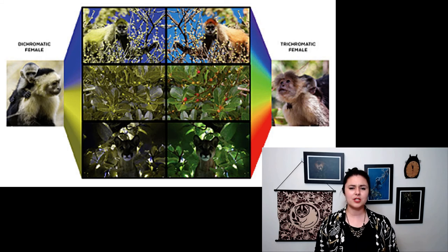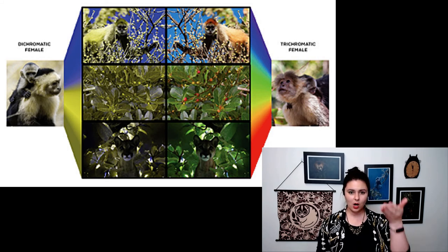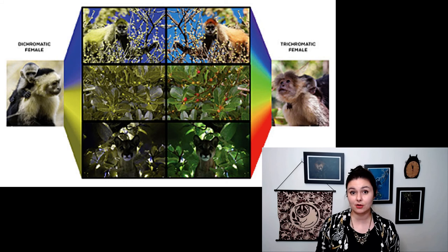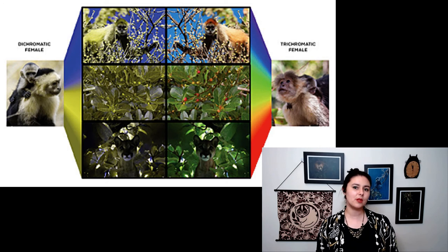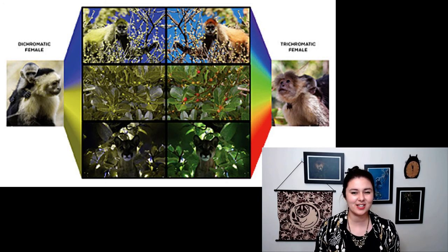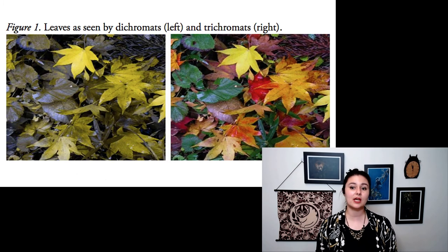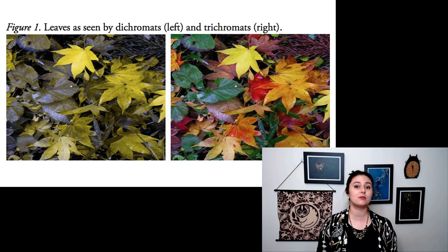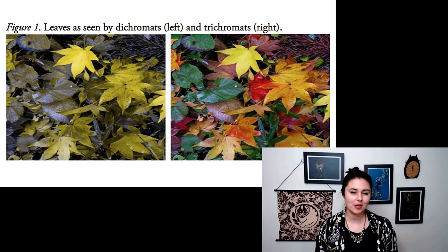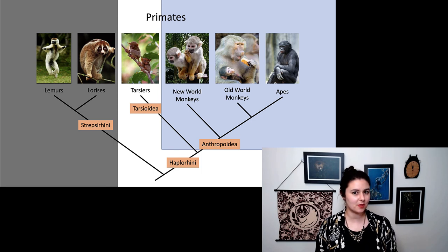This color vision is important because now we can see different things with this extra color we can detect. You can compare three different pictures and how they would look for a dichromat versus a trichromat — a monkey that can see three different colors. The fruit is a little bit easier to pick out, and some people argue that predators like a puma will be easier for this monkey to see. We can also pick out red and yellow leaves from green very easily, making it possible for them to select the leaves they want to eat more easily.